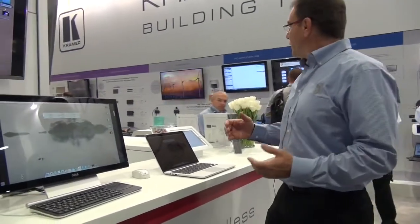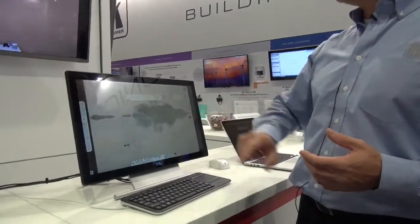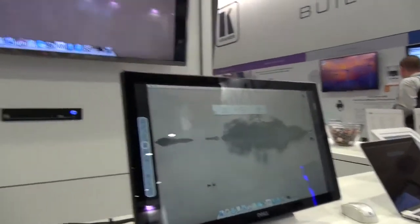I want to show you how easy it is to collaborate with different devices on the same digital canvas. For this example, I will open a whiteboard application that is already installed and available on the VIA.